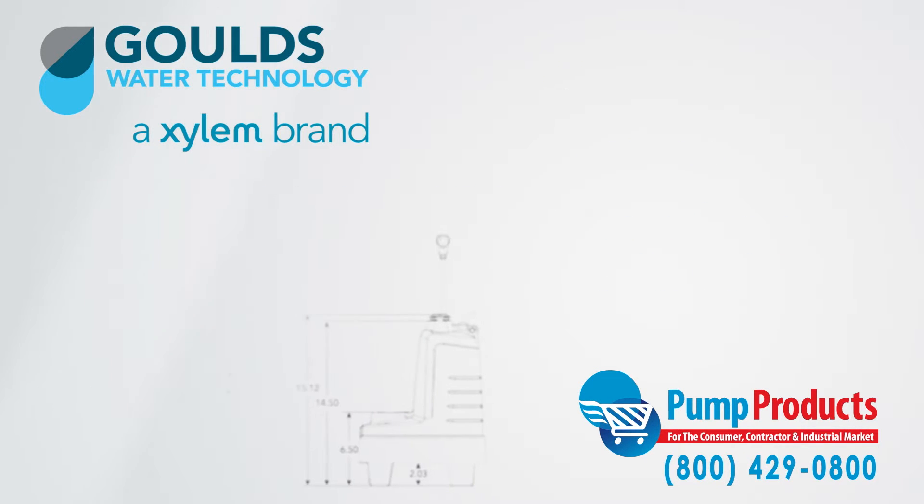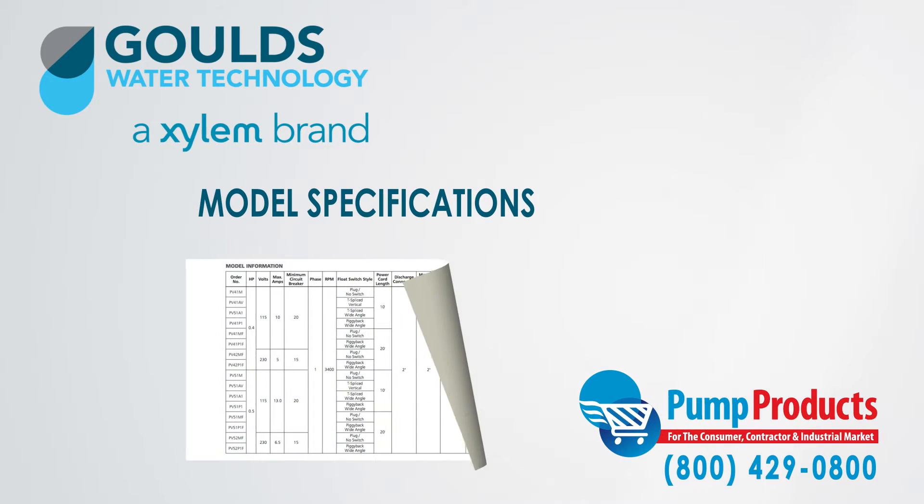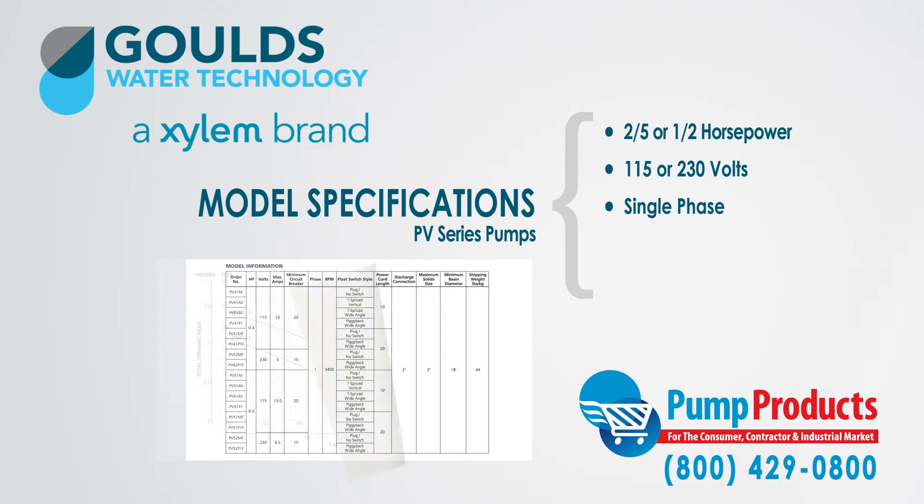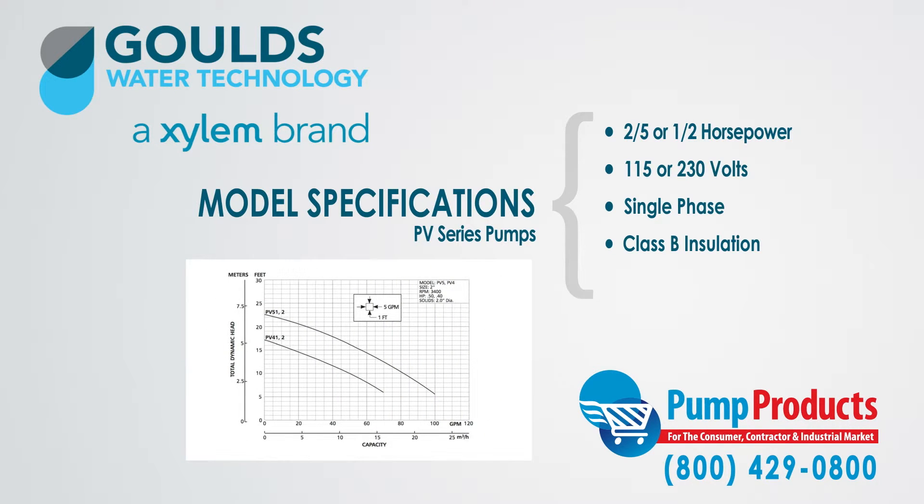As one of the leading Goulds pump dealers, we stock a large inventory of sewage pumps from the series. The pumps we stock range from two-fifths to one-half horsepower in 115 and 230 volts in single phase, with class B insulation and an oil-filled design.